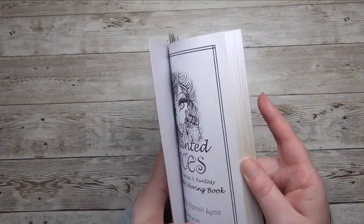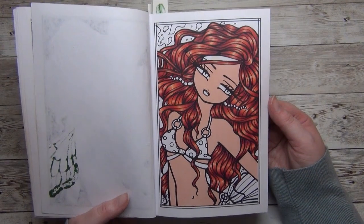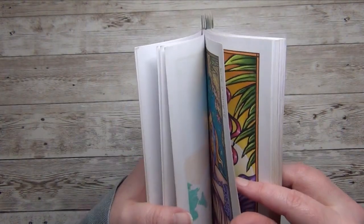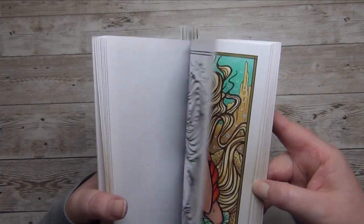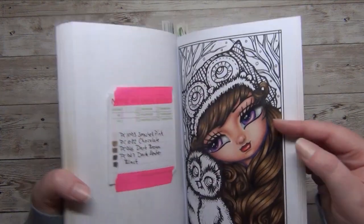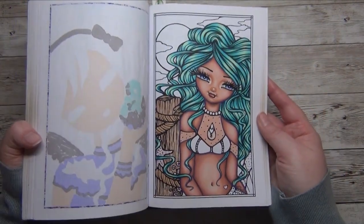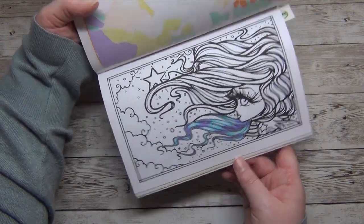Next is 'Enchanted Faces' by Hannah Lin, and I have some more WIPs here which I plan and hope to finish early in 2023. I count four started pages in this book — one where I missed a little spot of skin. So four WIPs in 'Enchanted Faces'.